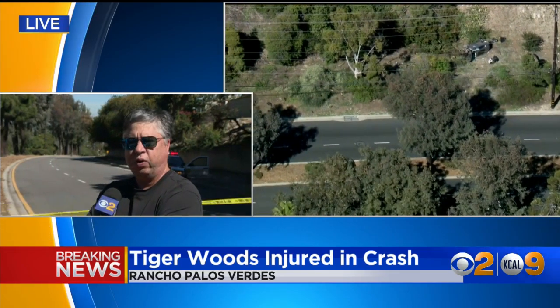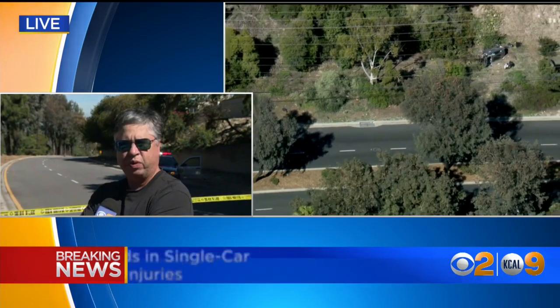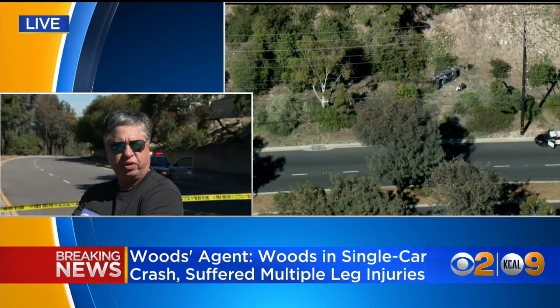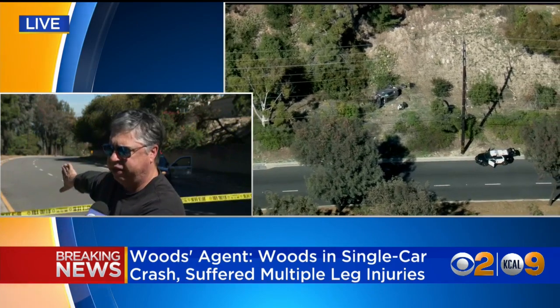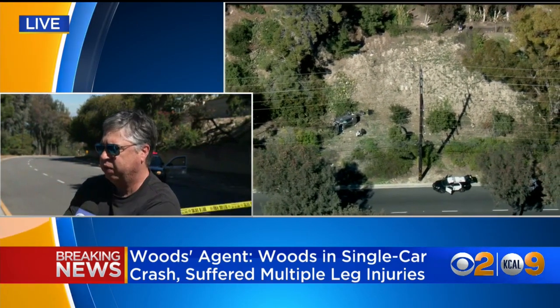As you're driving north on Hawthorne toward PV Drive North, the road turns right. It's a little bit of a sharp turn — kind of the last sharp turn as you're coming down. It's easy to gain speed. There's an emergency turnoff lane just on the right-hand side, which is indicative of the kind of hazards that you can face as you're coming down this road.